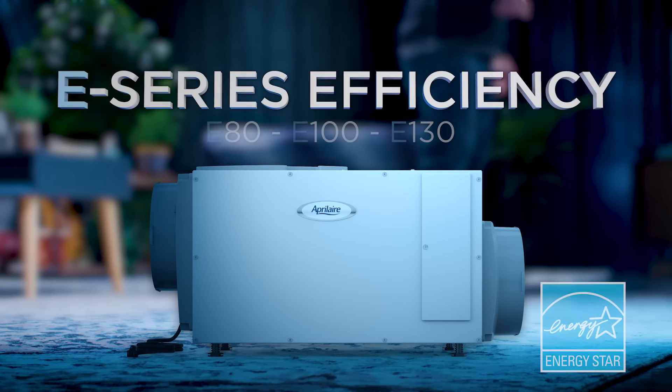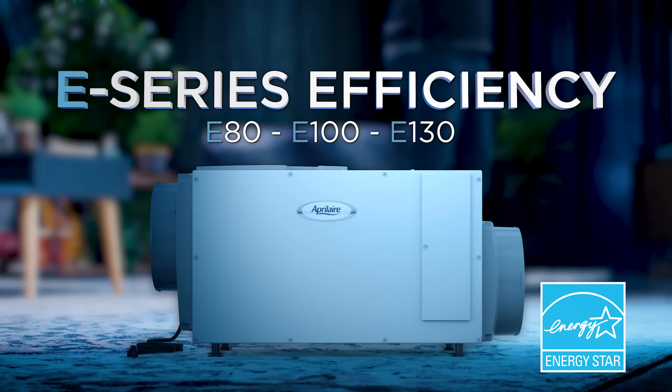Let's talk about energy efficiency. The E80, E100, and E130 are rated Energy Star most efficient in class.